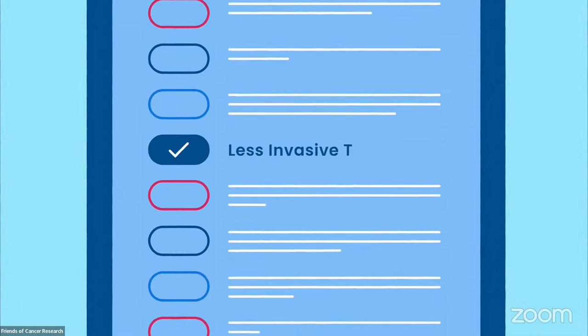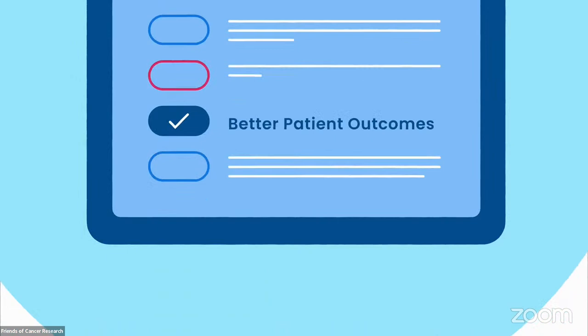That means less invasive testing, more precise and actionable results, and better patient outcomes. This is only the beginning.